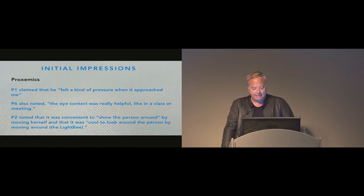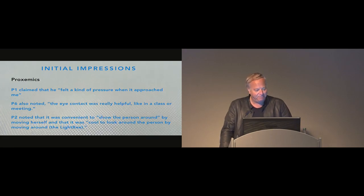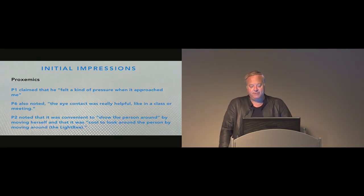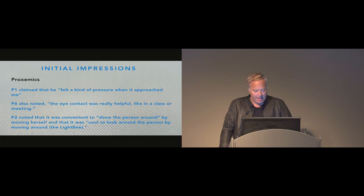In terms of proxemics, P1 claimed he felt a kind of pressure when the drone approached him — which is exactly the desired effect, as very few video conferencing systems convey the sense that something's going to happen when a person gets closer. P6 noted that eye contact was really helpful, like in a class or a meeting. P2 noted it was convenient to show the person around by moving herself, and cool to look around the person by moving around the LightBee. Surprisingly, only two participants complained about the noise, though the system is currently rather noisy.